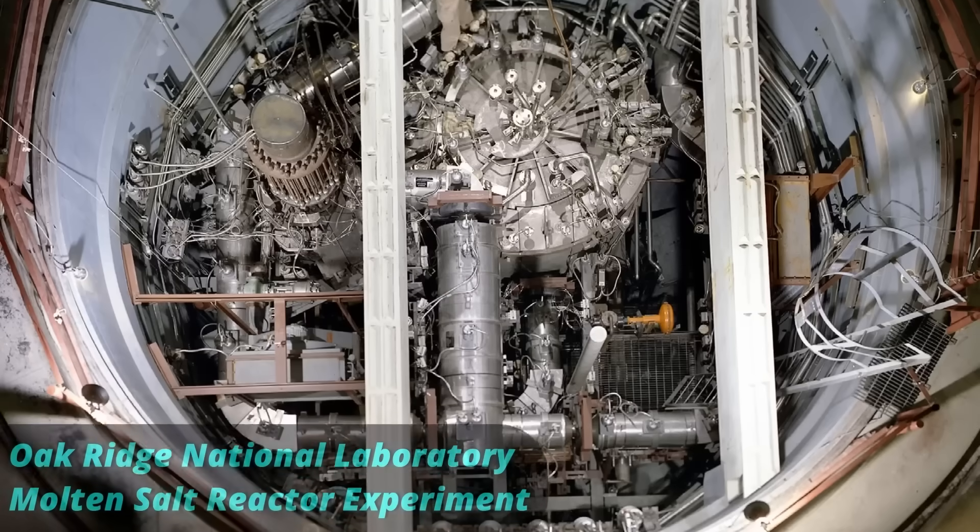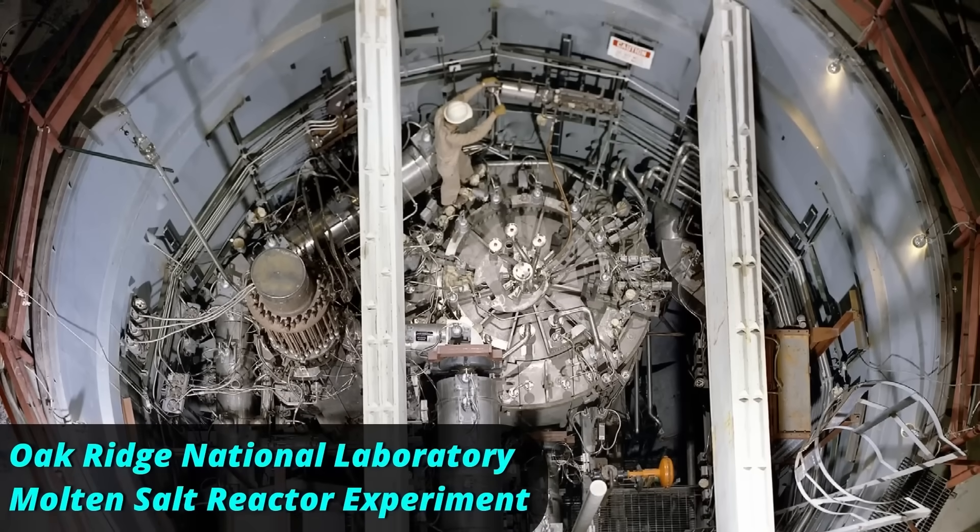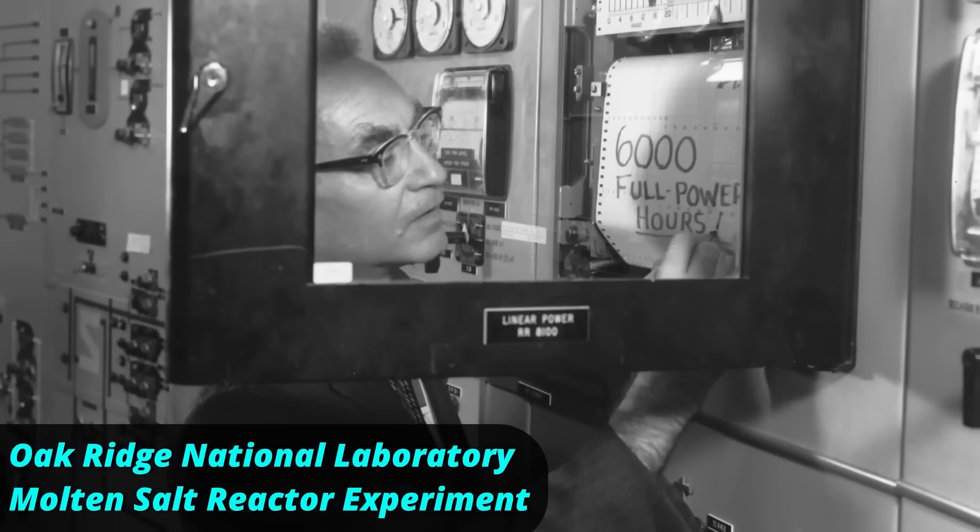The real advantage of thorium reactors is that they can use essentially the entire fuel, not just a small fraction of it, as is the case with uranium reactors. This means thorium reactors produce more energy from the same amount of fuel, and as a consequence, thorium could last for thousands of years. The idea to use thorium instead of uranium isn't new — it's been used in research devices since the 1960s.